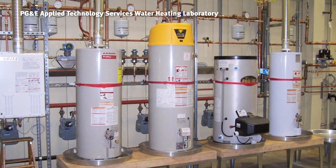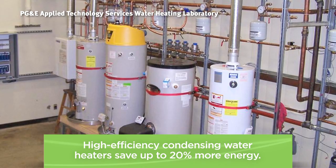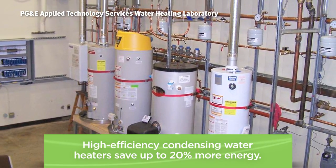The Food Service Technology Center and Pacific Gas and Electric Water Heating Laboratory are proving in the lab and in the field that high-efficiency condensing water heaters save up to 20% more energy than standard efficiency units.